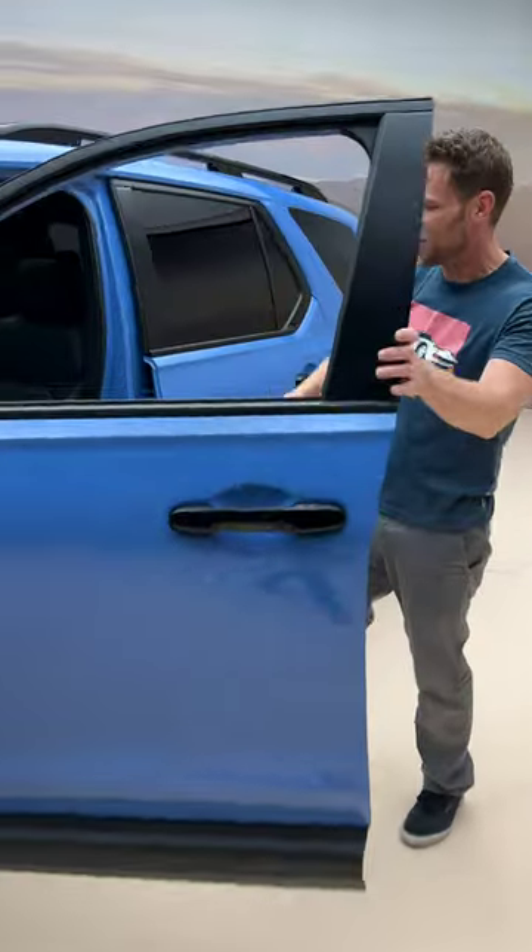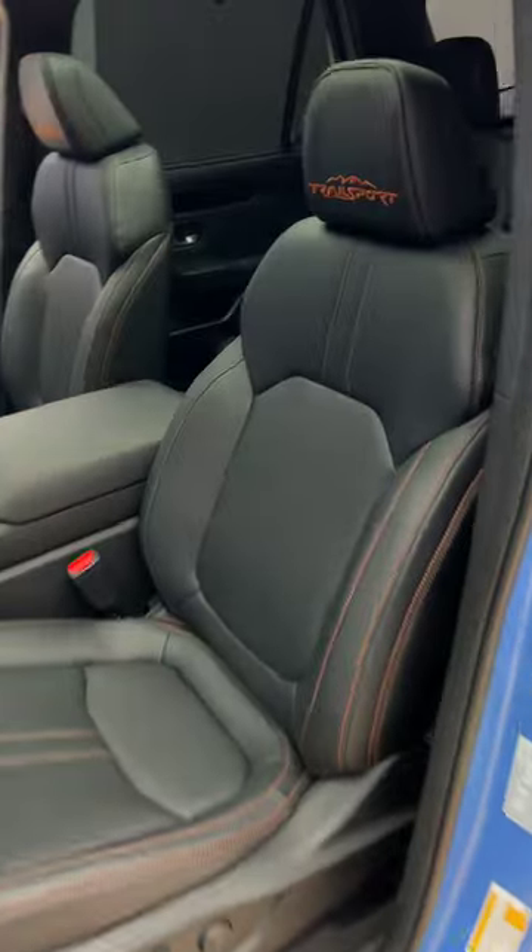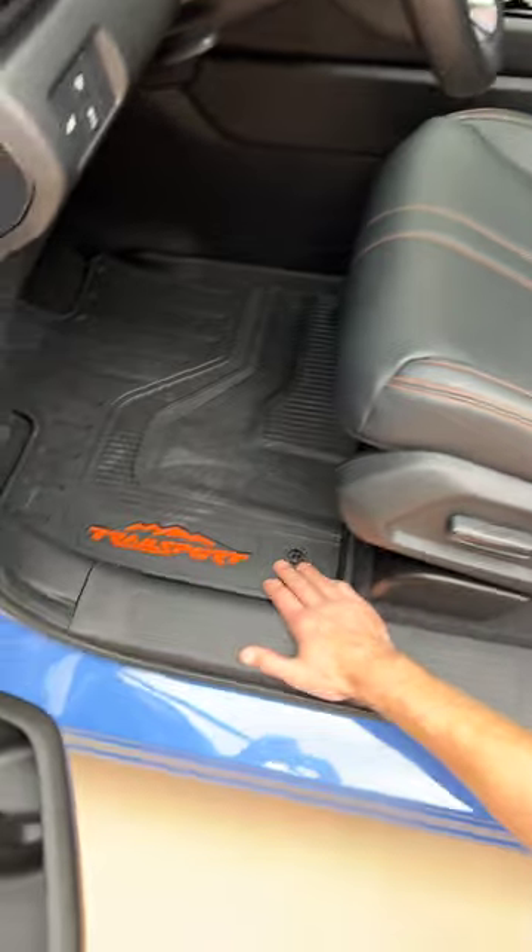If you look inside, you'll see a bunch of orange stitching and Trail Sport badges, and you also have these floor mats for collecting all that mud. But there is much more to the Trail Sport.